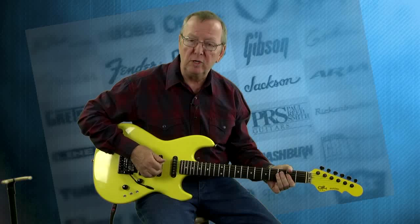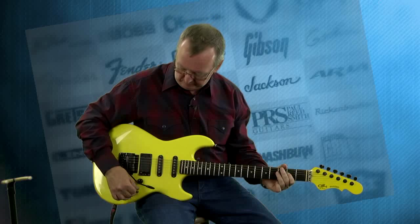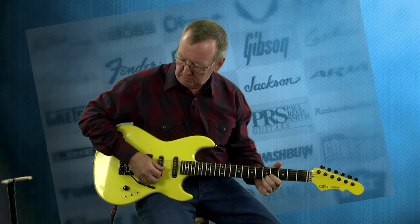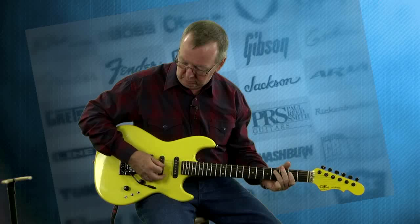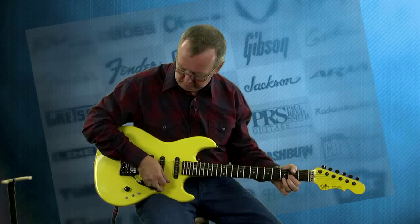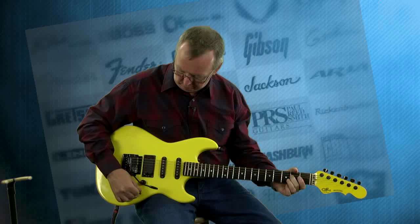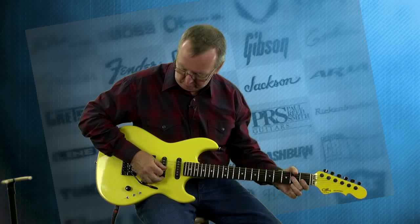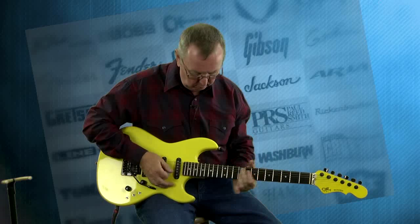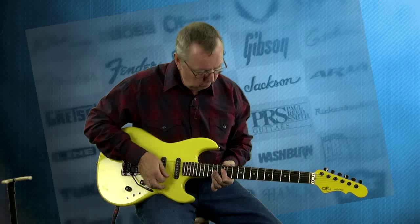It's kind of like the middle pickup between the Strat pickups. Let's drop the middle one out.